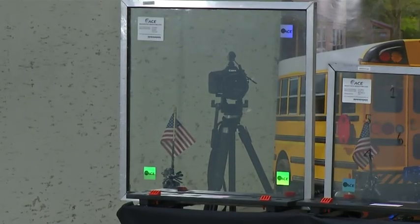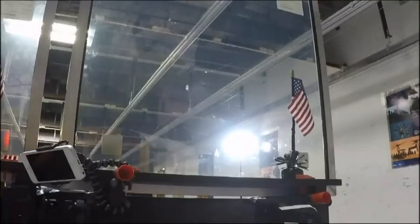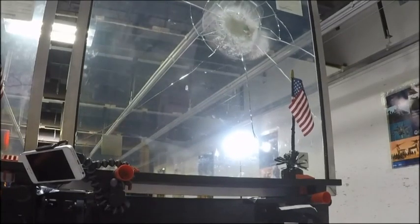A bullet is about to be shot at this quarter-inch piece of glass from a .38 caliber revolver. You can see it didn't go through. A window security laminate is on the glass.